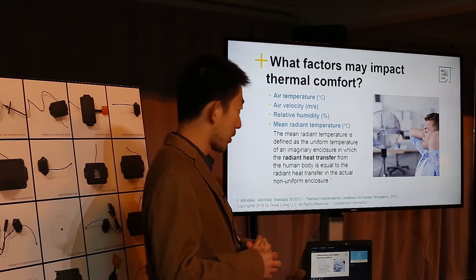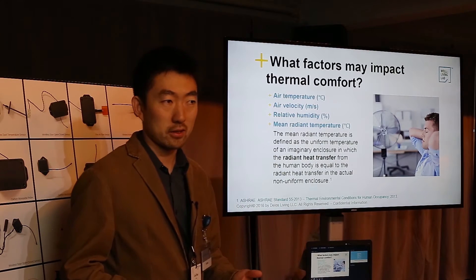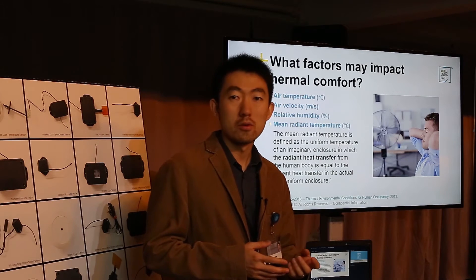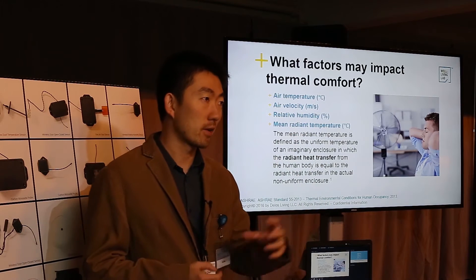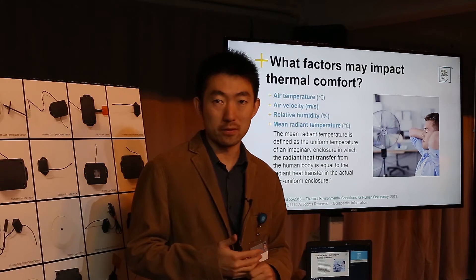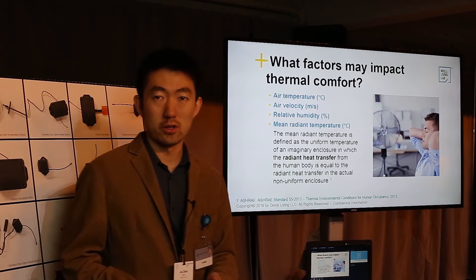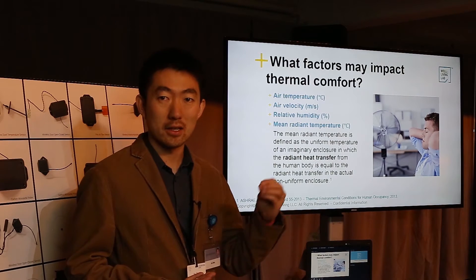There are also environmental conditions that impact your thermal comfort. The first is air temperature — a huge indicator of how you're feeling cold or hot. Then there's air velocity, or air speed. Stronger wind or higher air speed will make you feel colder. That's how ceiling fans or desk fans work in offices: the fan doesn't decrease the temperature of the air, but it increases air speed, so you feel cooler — but that's only your perception, not the actual air temperature.